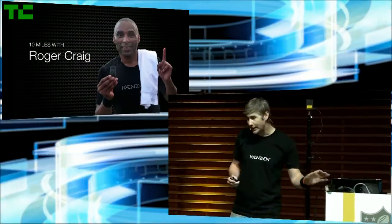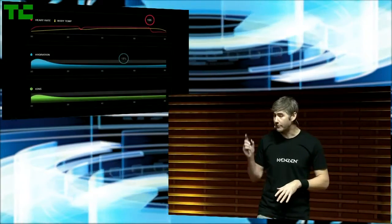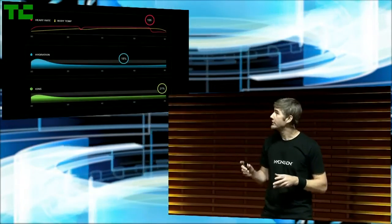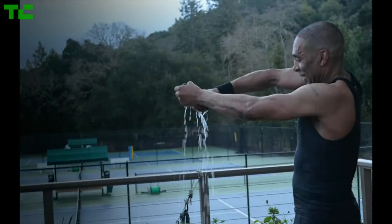In order to demonstrate how this works, we asked Roger Craig, three-time Super Bowl champion and advisor to Kenzen, to wear our patch and run for 10 miles, and here's a sample of the data we took from that session. Our sensors were measuring his heart rate and body temperature, but if you see his hydration and ion levels, they're actually dipping over the course of time and we were able to detect that. Roger lost a liter of sweat that day, and without intervention at that point, this is how players suffer a heat injury.